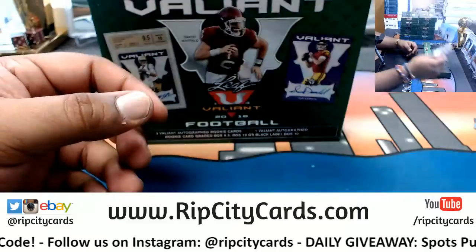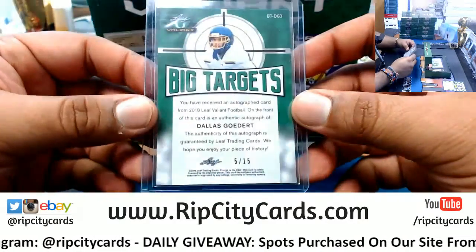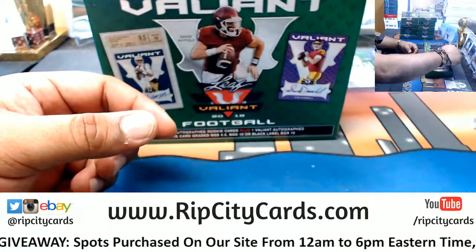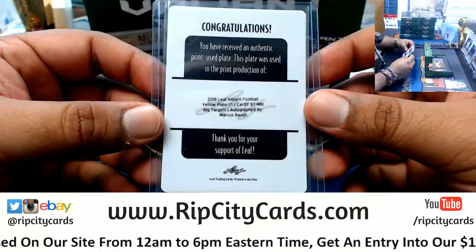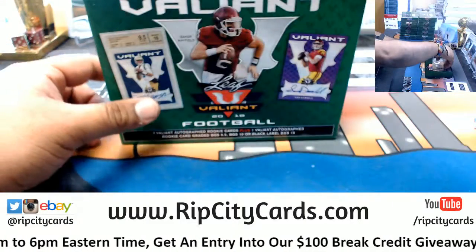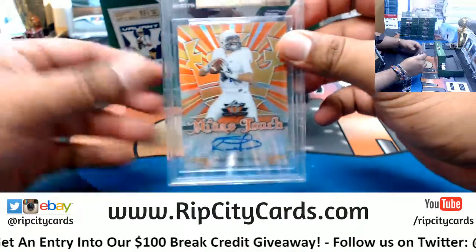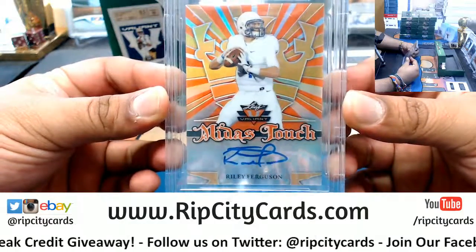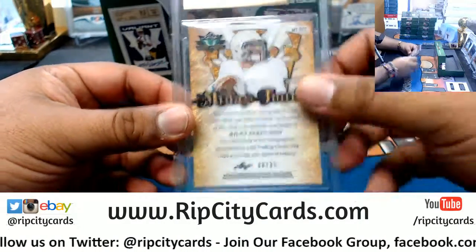Duran Payne, number 20 out of 60. What else we got? We got Dallas Goddard — he plays for the Eagles — number 5 out of 15. Hey, a printing plate — 1 of 1 — for Marcus Ball, yellow plate, right there. Nice. And now the graded card: Riley Ferguson, got a 9.5 grading on that, the Midas Touch, number 33 out of 35.